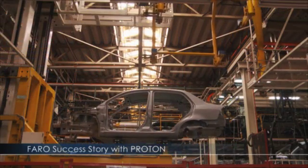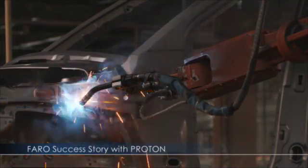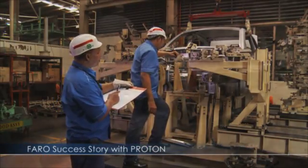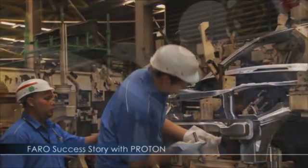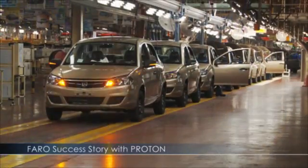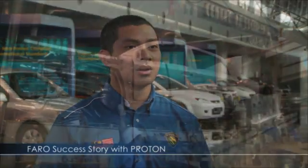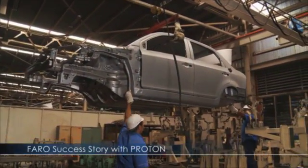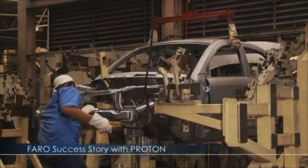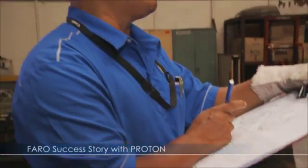Keeping quality as the number one building block on the company's list of core values, Proton's manufacturing process calls for precise metrology from alignment to calibration, installation, and most importantly the inspection process. We need to confirm the quality of our body assembly product using our conventional measurements such as inspection jigs to measure the accuracy and the quality of the product that we produce.